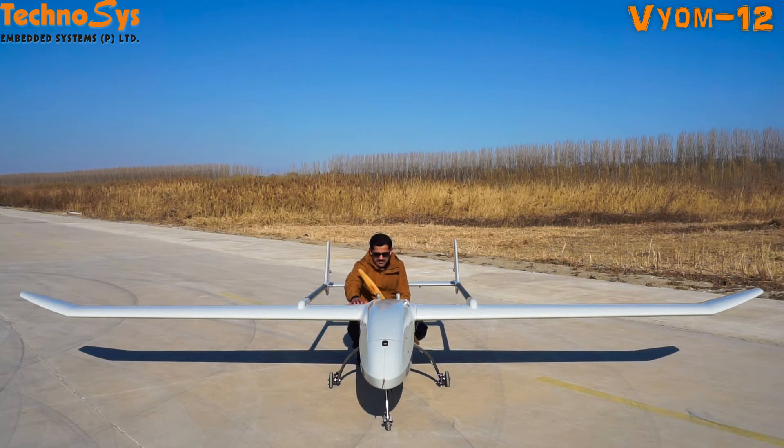Believe me, this is one of the best UAVs right now. It has a 170 cc engine — we are using 3W. We can replace it with the DA engine as well if needed.